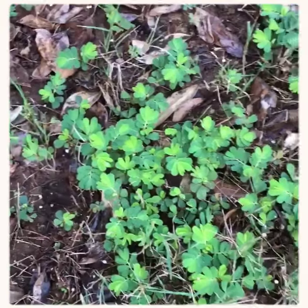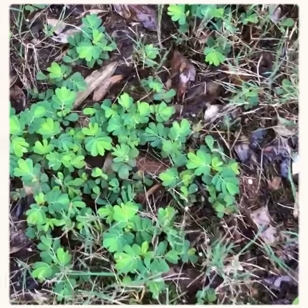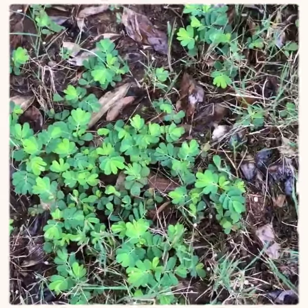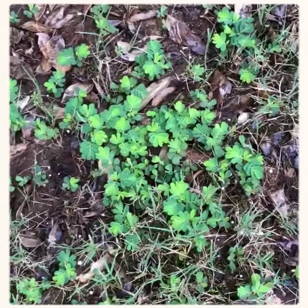This weed a lot of times starts in the bed area, like this one is, and then advances into the turf. Spreads pretty rapidly. It definitely needs attention — being sprayed — so we sprayed it today of course. But this is Chamber Bitter.